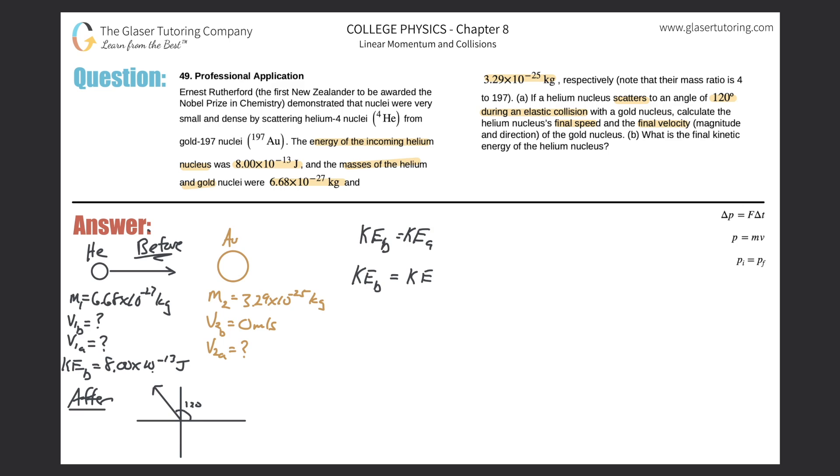So the kinetic energy before equals the kinetic energy of helium (object one) after the collision, plus the kinetic energy of the gold nucleus after the collision. Expanding: KE_before = ½ × M₁ × V₁A² + ½ × M₂ × V₂A². Here I have one equation with two unknowns — the final speed of helium (V₁A) and the final speed of gold (V₂A).